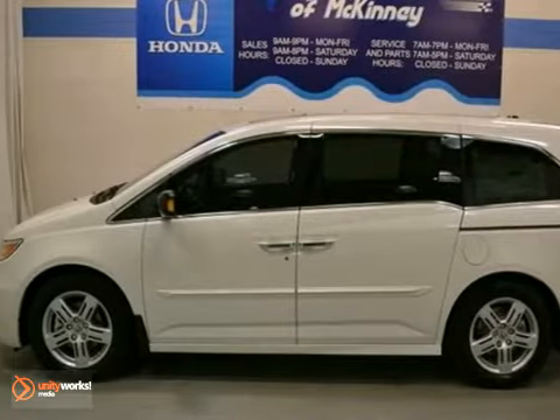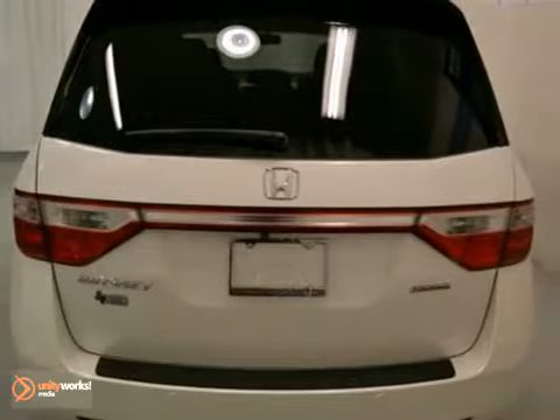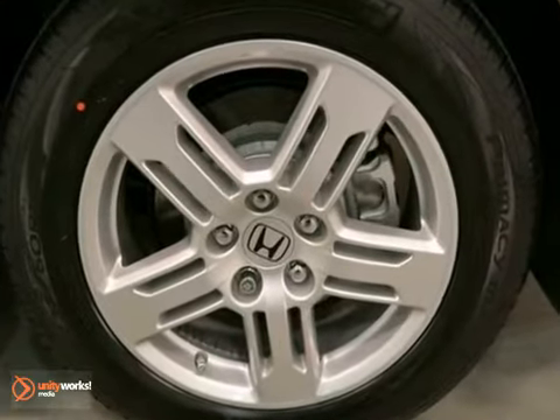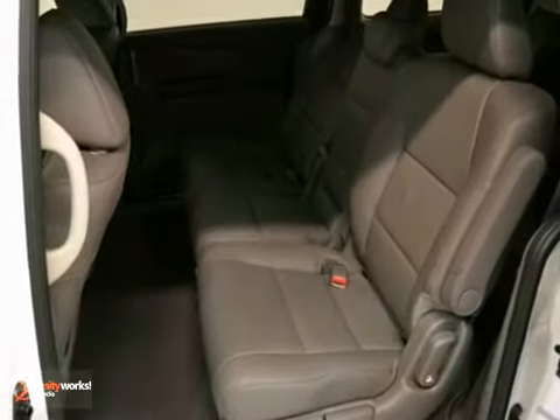You can't go wrong with this 2012 Honda Odyssey Touring Elite. With a full factory warranty, DVD rear entertainment system, climate control, it's bound to sell fast. You'll also get a moonroof, alloy wheels, and steering wheel radio controls. Home link and fog lights only make it more appealing.